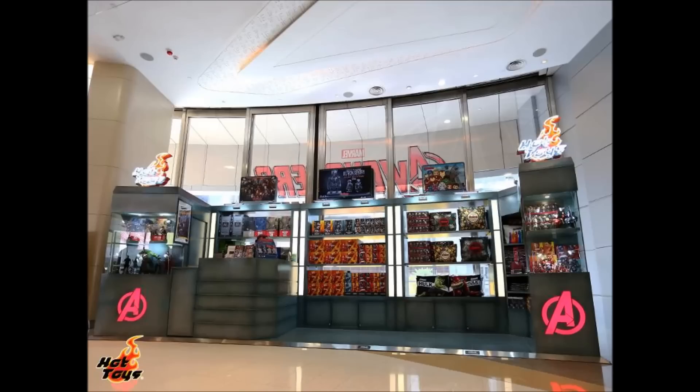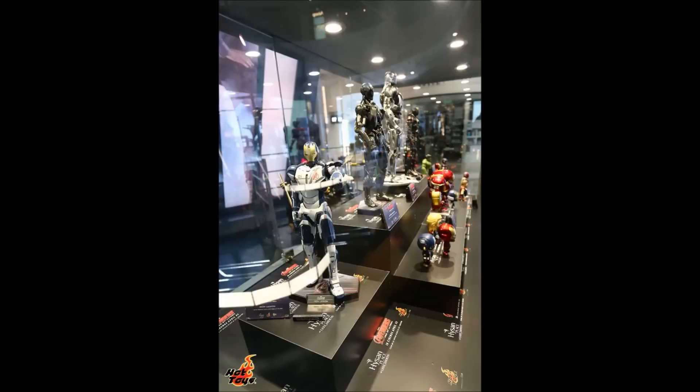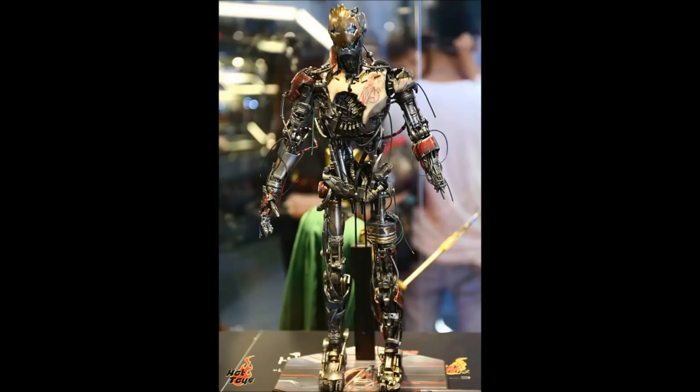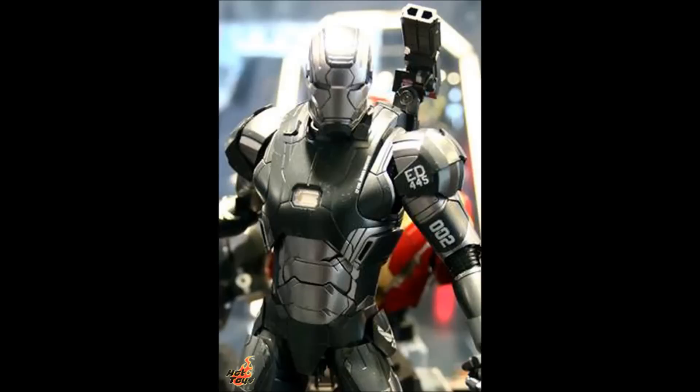Hot Toys has opened a pop-up store during the exhibition period for visitors to get the chance to purchase Hot Toys collectibles on the spot. My interest is the reveal of the 1/6 scale Iron Legion seen here, the Ultron Mark 1, the Ultron Sentry, the Mark 7 stealth mode version, and the screen-accurate War Machine Mark 2 from Avengers Age of Ultron.